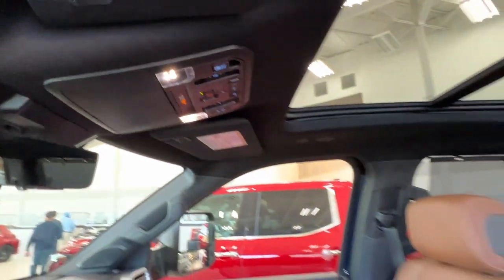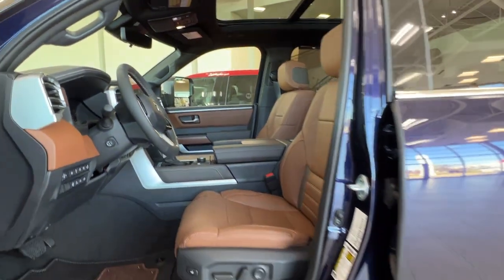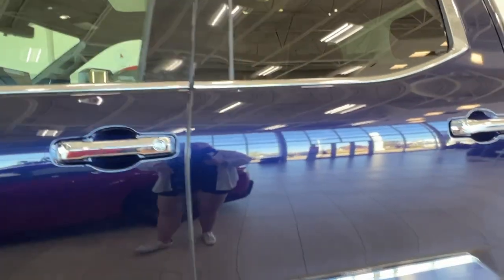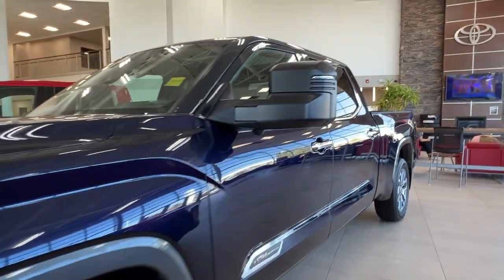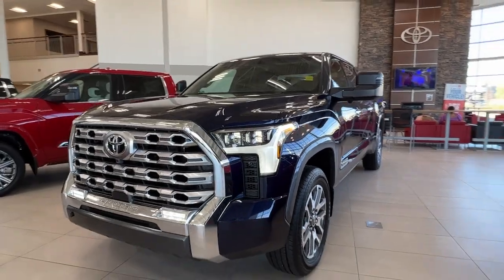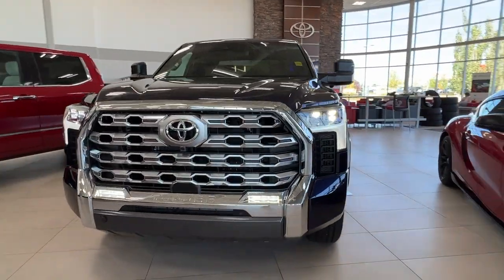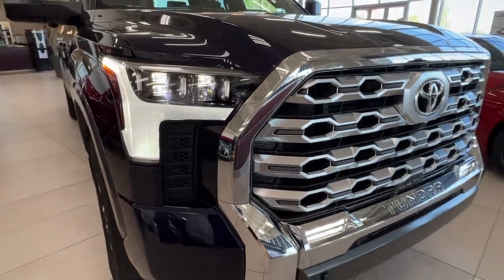Thanks again for joining us on this full video tour for this 2023 Toyota Tundra 1794 in the color blue. It is located here at Sherwood Park Toyota at 31 Auto Mall Road in Sherwood Park, Alberta. You can also reach us at 780-306-7703 — and remember, life is full of choices, let us be yours.